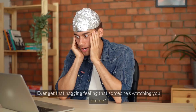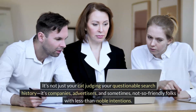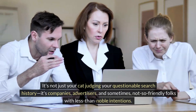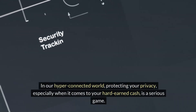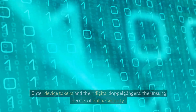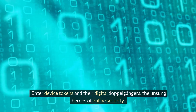Safeguarding your online wallet. Ever get that nagging feeling that someone's watching you online? It's not just your cat judging your questionable search history — it's companies, advertisers, and sometimes not-so-friendly folks with less-than-noble intentions. In our hyper-connected world, protecting your privacy, especially when it comes to your hard-earned cash, is a serious game. Enter device tokens and their digital doppelgangers, the unsung heroes of online security.